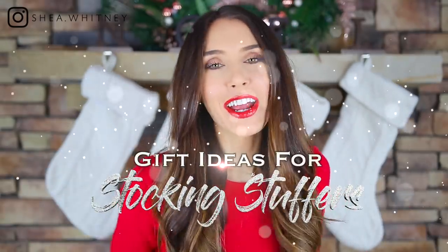Hello everyone! Welcome back to my channel. Today we are going to be doing a really cool and awesome video showing really cool and awesome stocking stuffer ideas.